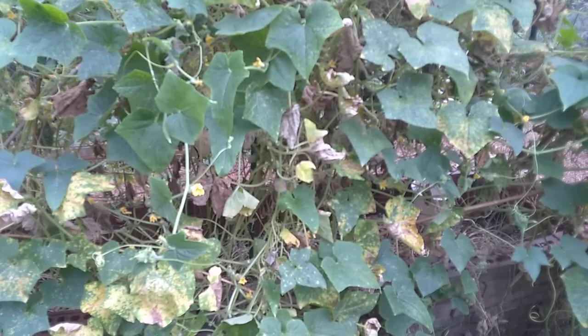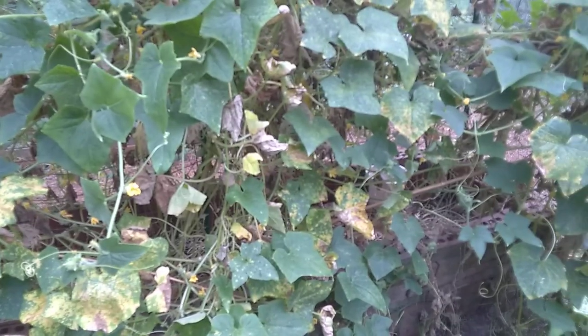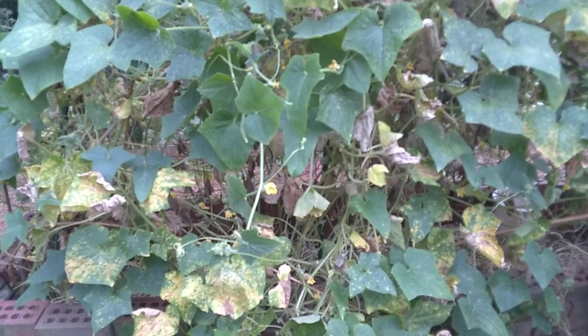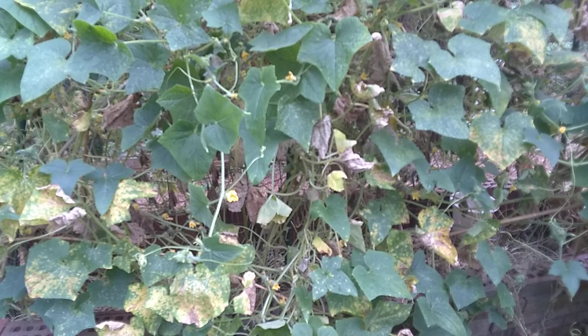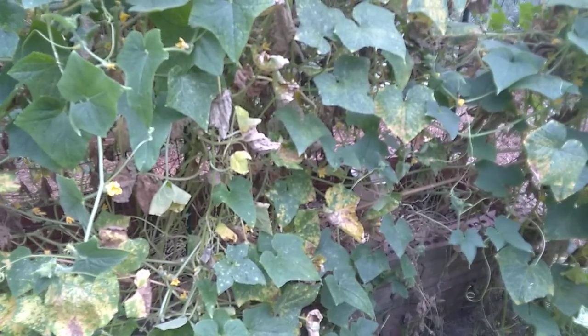Next year, hopefully, if I do a redux on this video — a complete redo with a new patch — that will look very different. They do love their water, though. Water them thoroughly and regularly. Fertilizer during productive times once every week to once every two weeks. As much composted manure or compost as you can put down, because they love that.